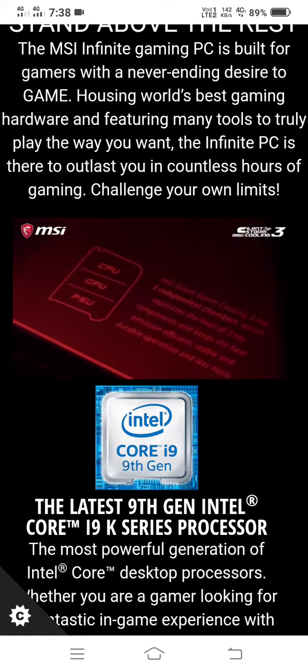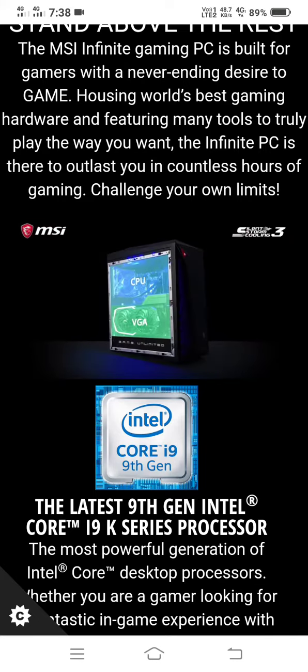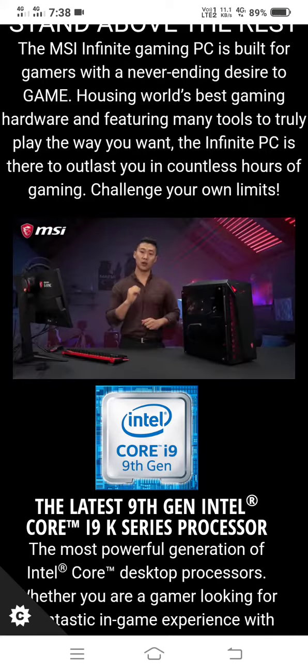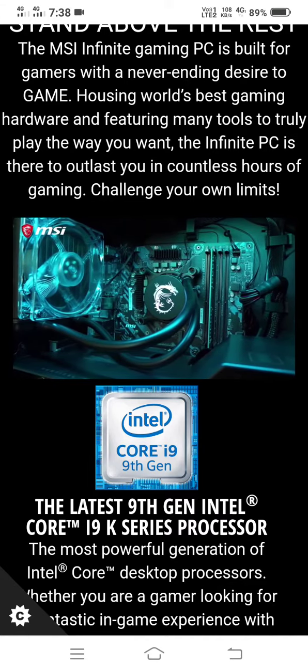The Infinite 9th utilizes SilentStorm Cooling 3 Pro, which has separated cooling chambers to maximize the cooling capacities, and going even beyond, it uses silent and powerful liquid cooling for the CPU.